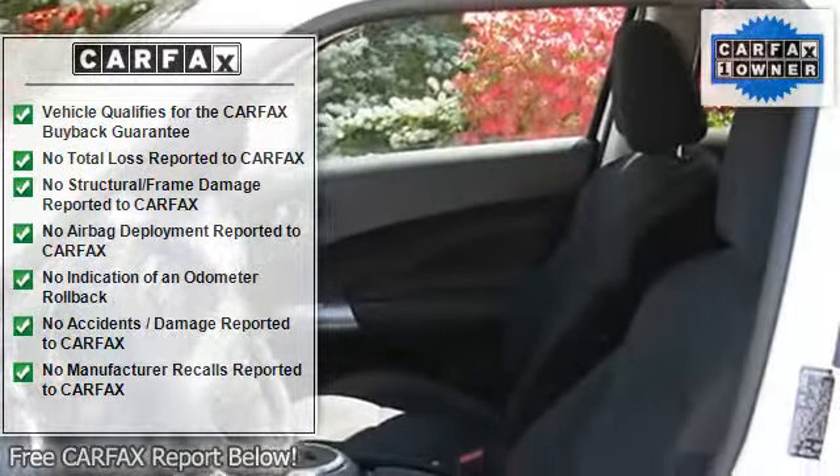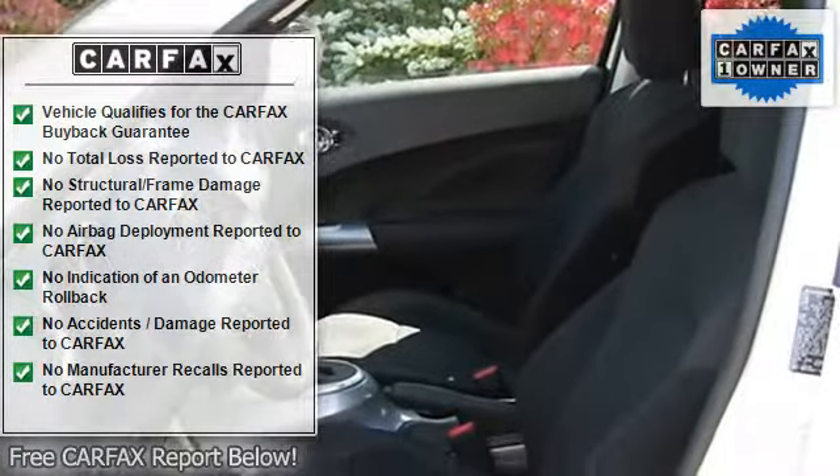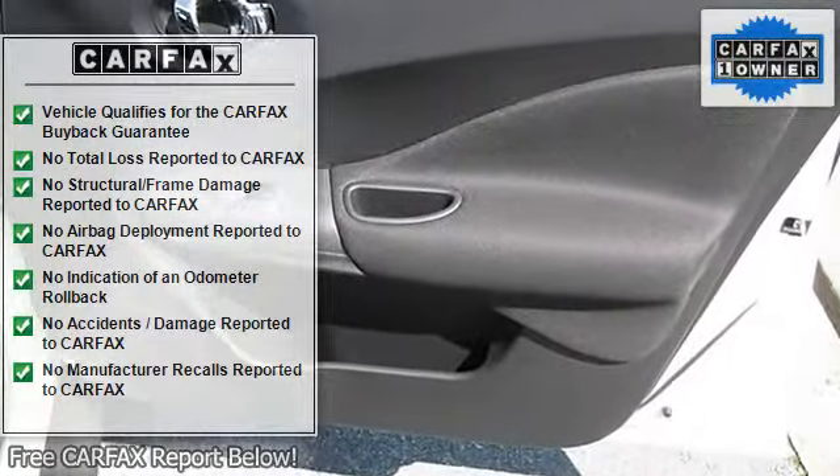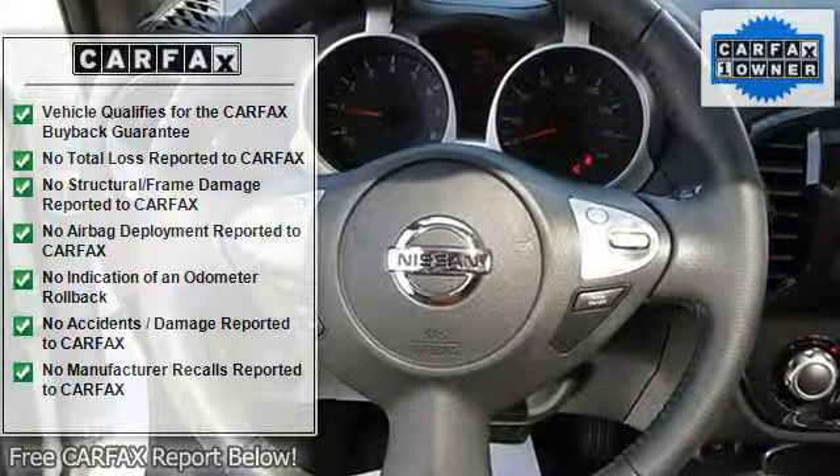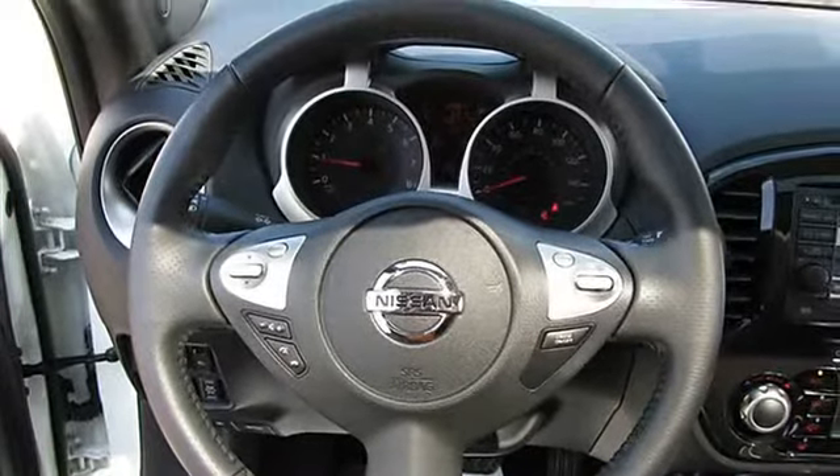This all-wheel drive vehicle comes equipped with a power sliding glass moonroof with one-touch open, close, and tilt feature, a navigation system with a 5.0-inch touchscreen monitor, XM nav traffic, and six upgraded speakers.